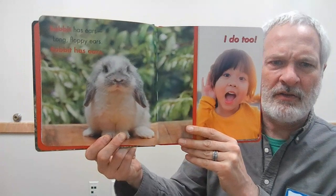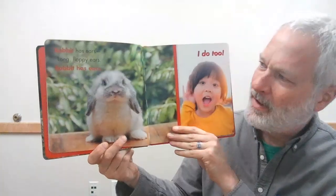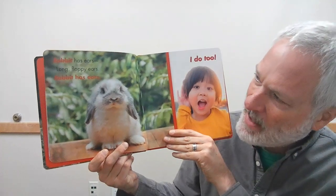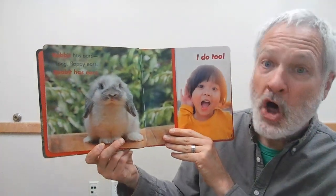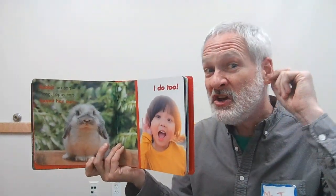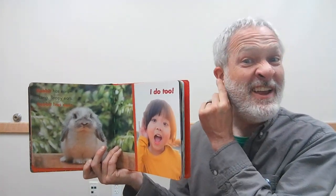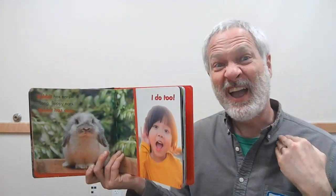Let's see what that first animal is. Can you tell? It likes to hop. Rabbit has ears — long, floppy ears. Rabbit has ears. I do too! Friends, can you show me your ears? Where are your ears? Are they long and floppy like a rabbit's? Probably not.